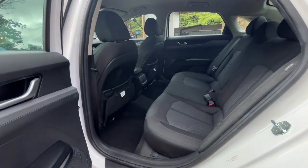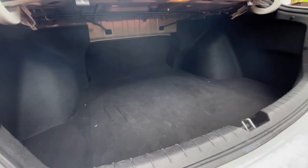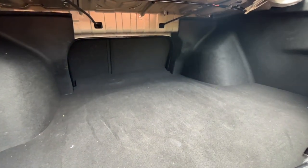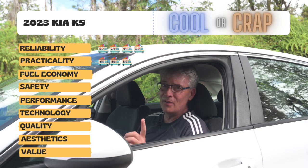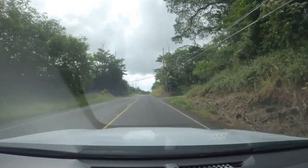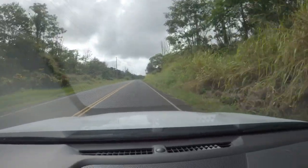Practicality: for a sedan, this is pretty good. I'm six feet tall and still have three or four inches of headroom in the front driver's seat. It has pass-through fold-down rear seats and a pretty large trunk. The back does have a small opening, so you can't get large, wide, or tall things in. I'm giving it three ice cream trucks — it would have been four if it hadn't been for that trunk. The stylish fastback design costs you some practicality.